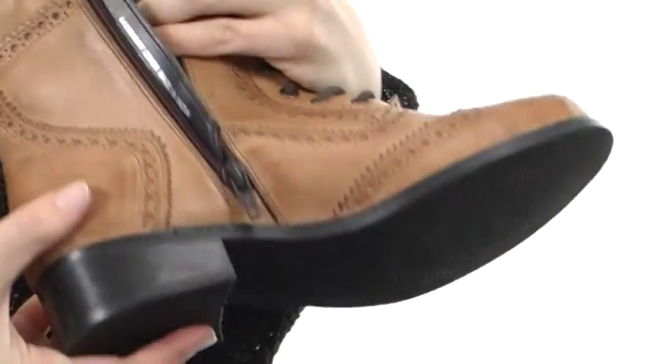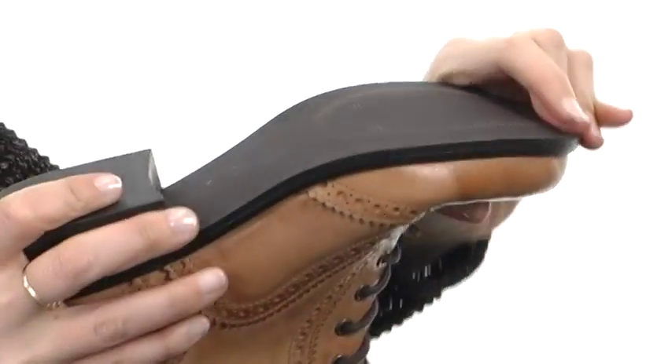It's lined on the interior for comfort next to the skin, with cushioning in the footbed. The outsole is lightweight, textured, and flexible.